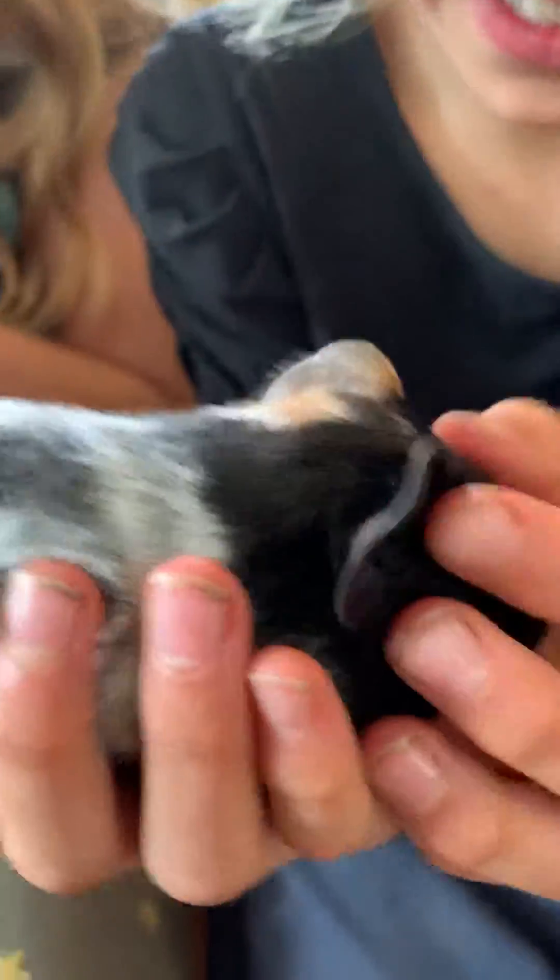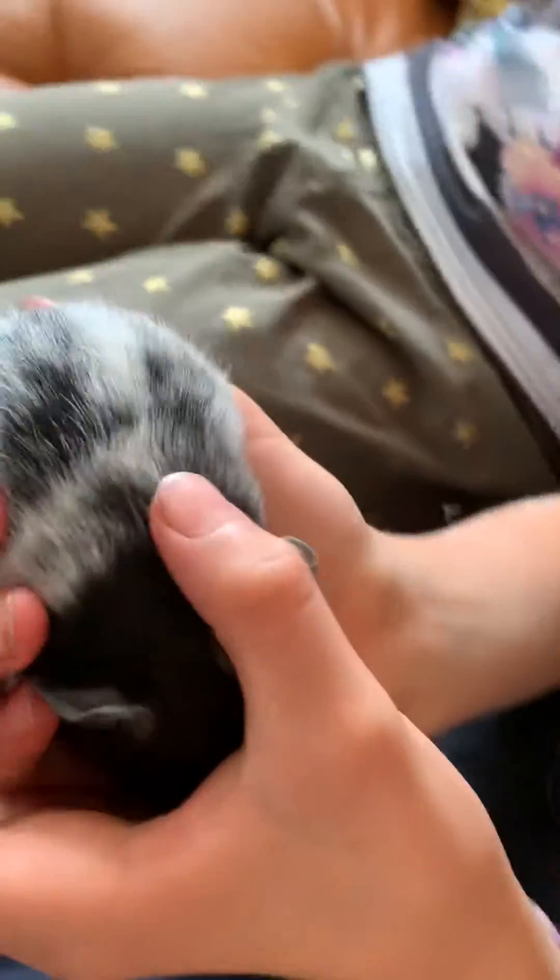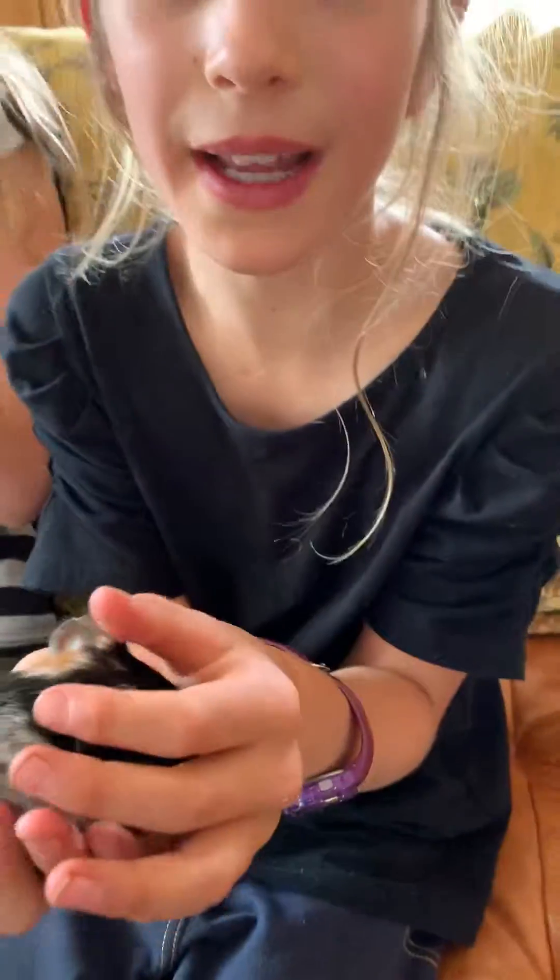This is Nutmeg. She likes to sit on you and she's quite calm, and she likes to sleep. She's a very good guinea pig and she is very pretty with her little ears and her pattern on her back.